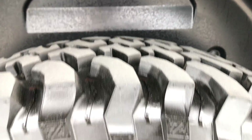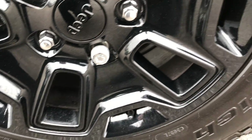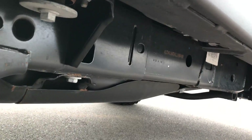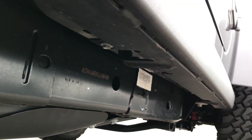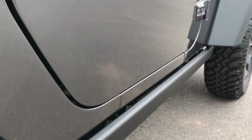You can see the back tires have just as much tread as the front. We want to make sure that you get the most accurate representation possible, so if you fly in or get the vehicle shipped to you, you'll know exactly what you're getting. It has the rock rails, also part of the Willys Wheeler package.